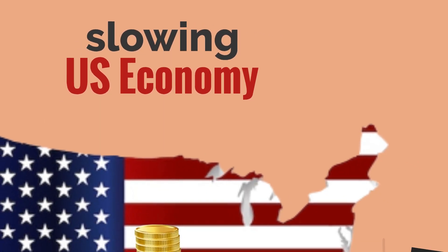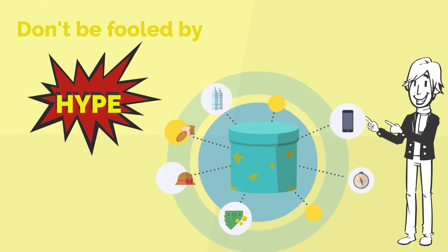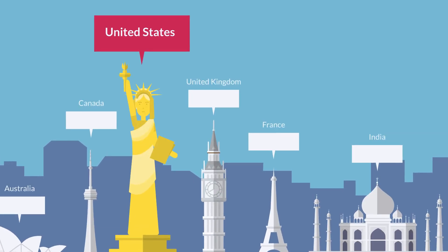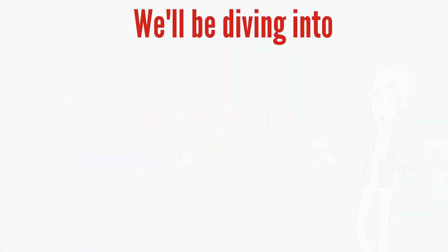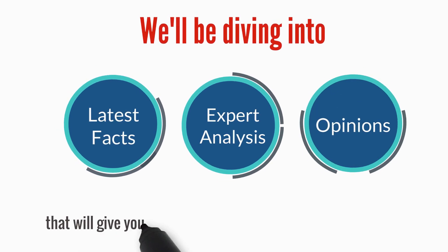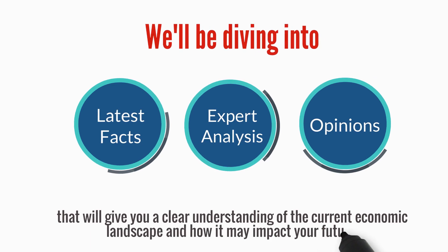Are the headlines about a slowing US economy leaving you feeling uncertain? Don't be fooled by the hype, and get ready for some surprising truths and a fresh perspective on the state of the US economy. Hello and welcome to my channel. In this video we'll be diving into the latest facts, expert analysis and opinions that will give you a clear understanding of the current economic landscape and how it may impact your future.